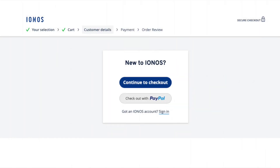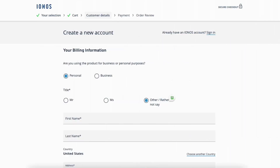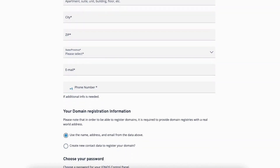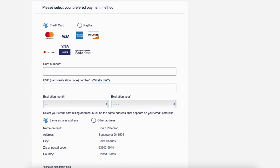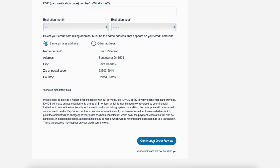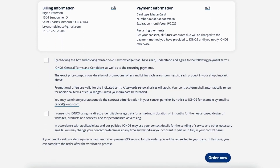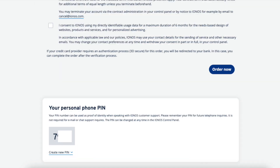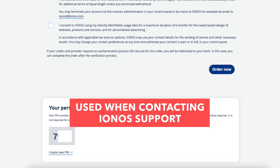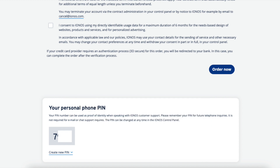You'll now be on the 'New to INS' page. Click 'Continue to Checkout.' You'll be on the 'Create a New Account' page where you want to input your billing information. Next, select the option for the domain registration information and choose a password for your INS account. Click 'Continue to Payment.' You'll now input your payment information. Once done, click 'Continue to Order Review.' You'll be on the 'Confirm and Place Your Order' page. Scroll down, accept the terms and conditions, and scroll to the bottom to see your personal phone PIN, which you can change if you'd like — this is used for contacting INS support to verify your identity. Click 'Order Now' to complete your purchase.